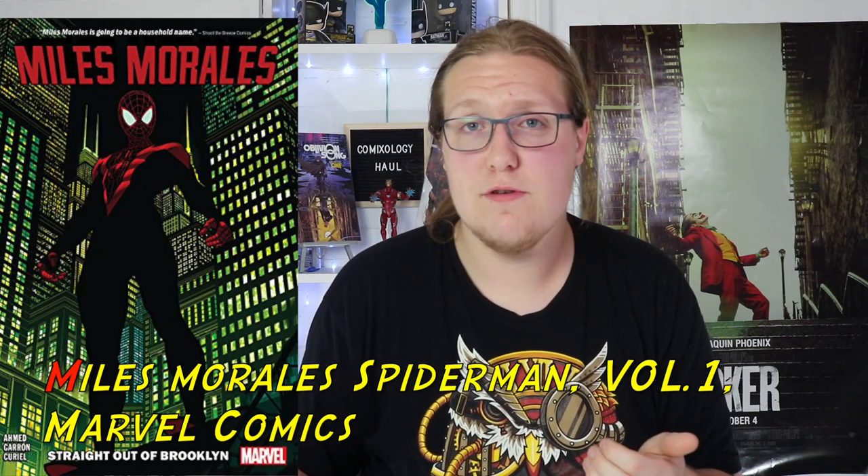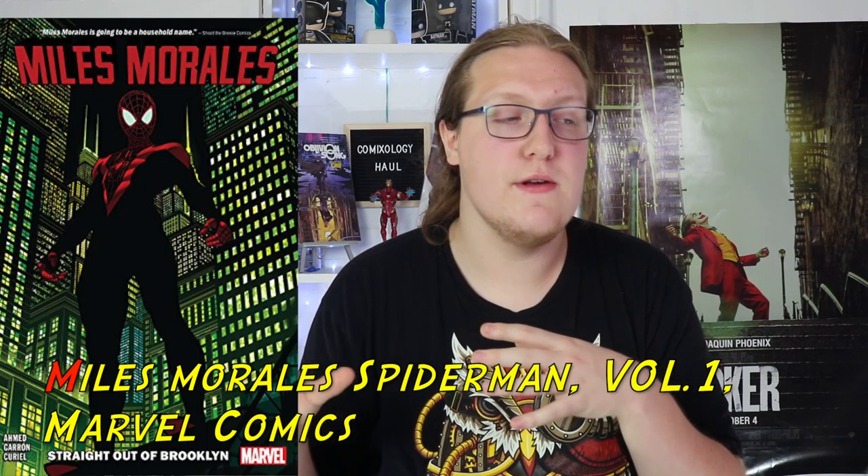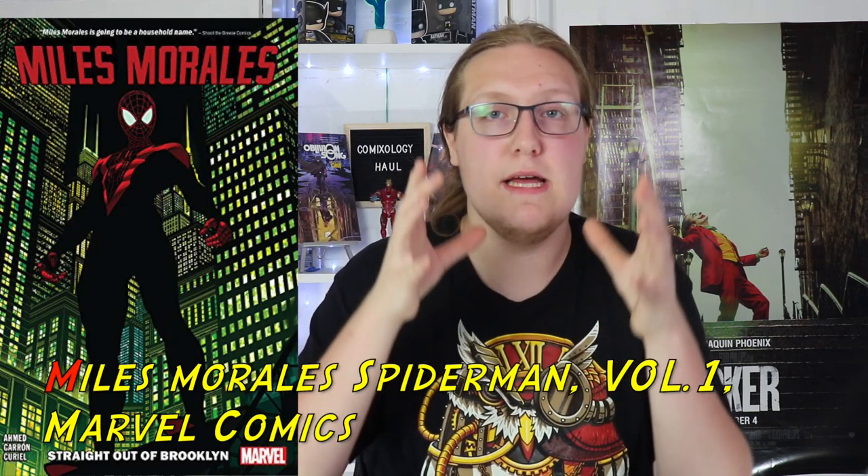Moving forward, we got Miles Morales Spider-Man, the first six issues, AKA volume one. I read the first couple issues and then sort of fell off it. Then I saw posts on Facebook, Twitter, and Reddit about where the series goes and I was interested. I'm excited to see where it goes, that's why I want to pick up the first six issues. The biggest problem I have with Saladin Ahmed as a writer is that he brings the big moment in the middle of the comic rather than towards the end, so it's hard to give me a reason to commit past the first or second issue.